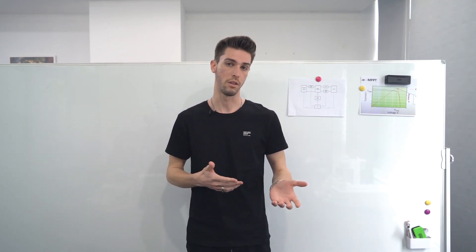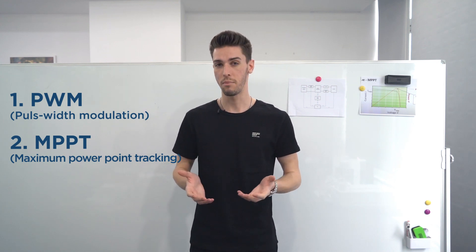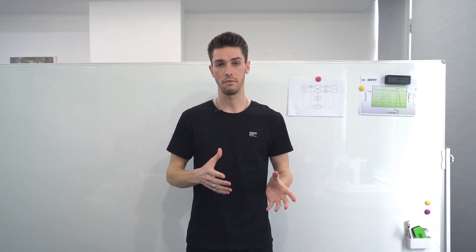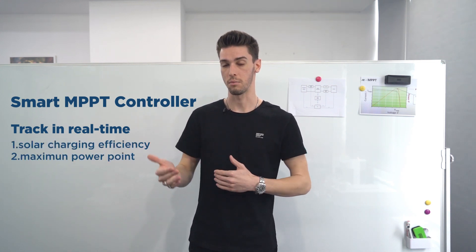Currently there are two types of hardware for DC charging: one is a PWM, or pulse width modulation controller, and the other is an MPPT controller. The problem with PWM is low charging efficiency, so in order to improve charging efficiency of the solar array or adapter, we've integrated a smart MPPT which can track solar charging efficiency and maximum power point in real time.